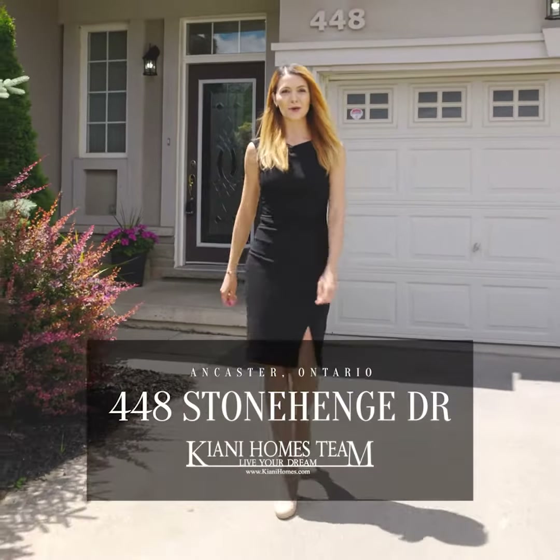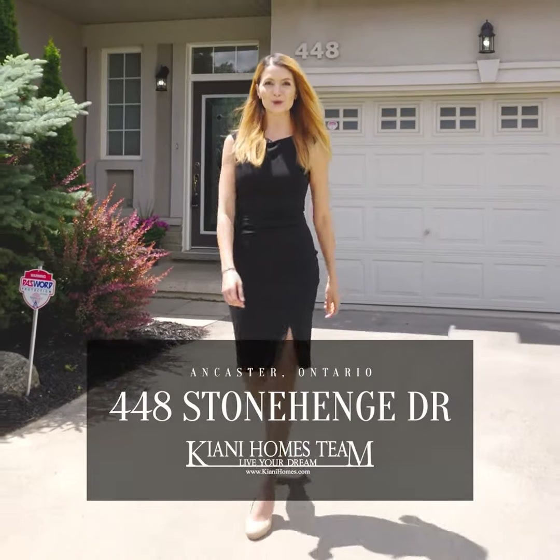Hey guys, it's Sarah Keone with the Keone Homes team and today I'm super excited to show you our newest listing in the beautiful Meadowlands of Ancaster neighborhood.